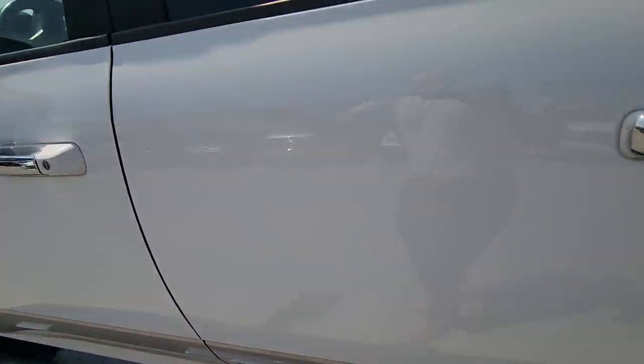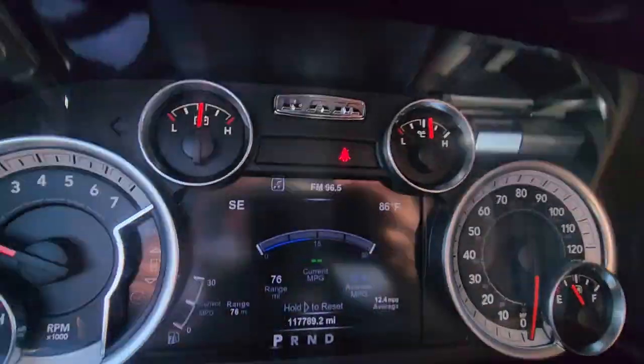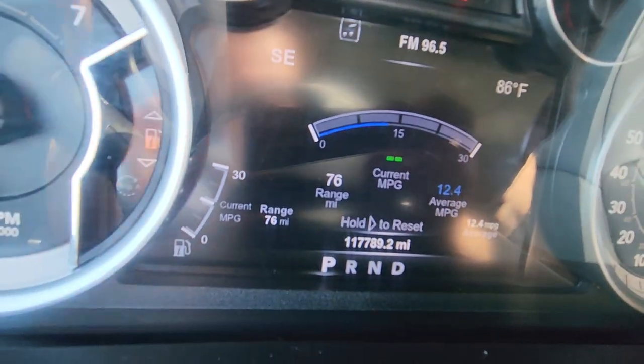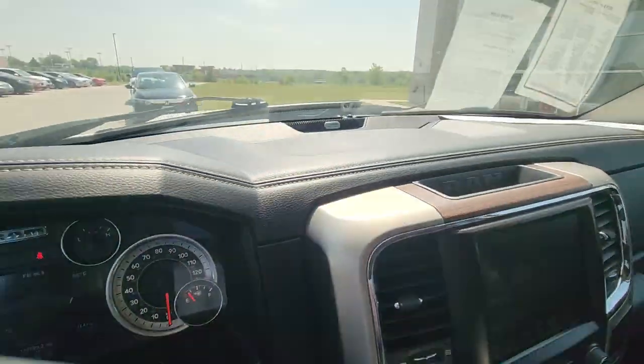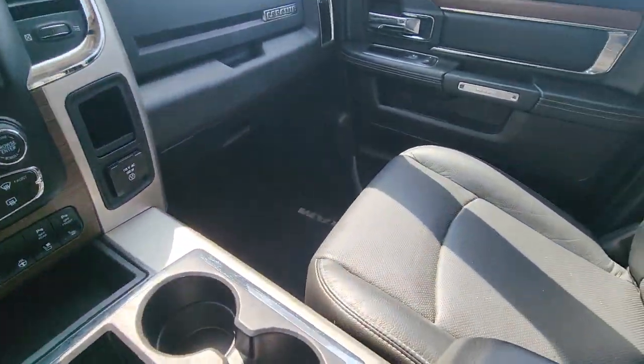Moving up front, I'm just gonna verify the miles for you real quick. And boom — just like online, just under 118,000 miles. Really nice especially for the age of this vehicle. You got your display here, all the works and all of that.